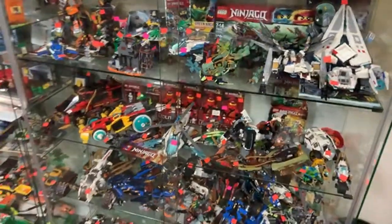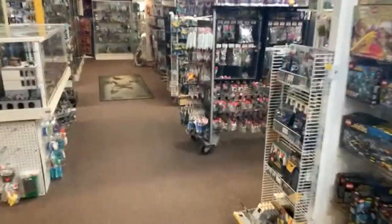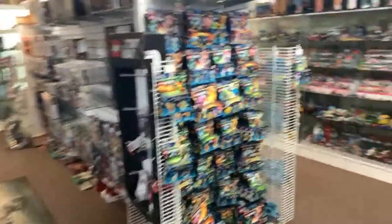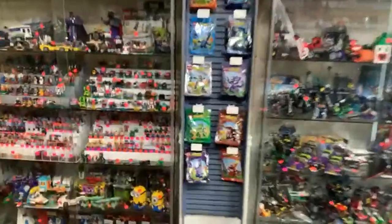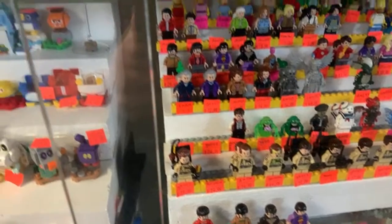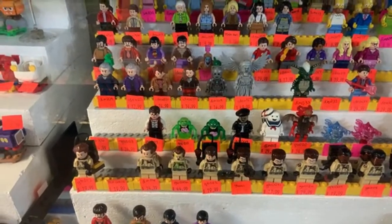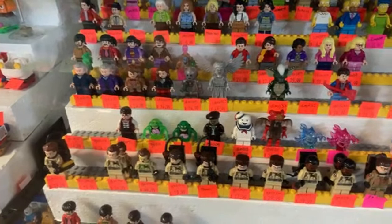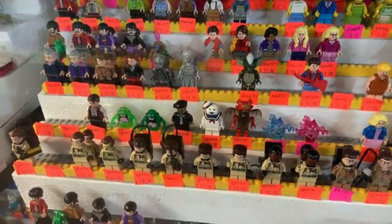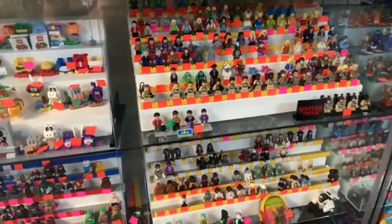Craig is asking about Slimer and Stay Puft Marshmallow Man. The Slimer comes in two versions: the darker green is $19.99, and the one on the left is $39.99 — fairly expensive but a very cool character. The Stay Puft minifigure is $29.99. We have a lot of Ghostbusters right now — more than usual — so it's a good time to buy.